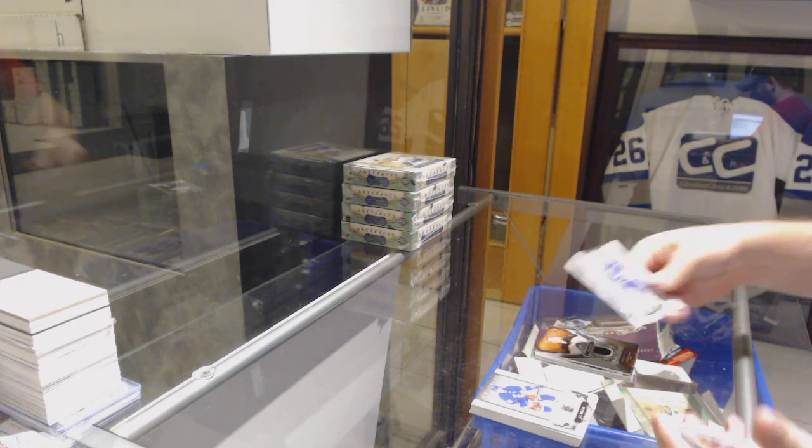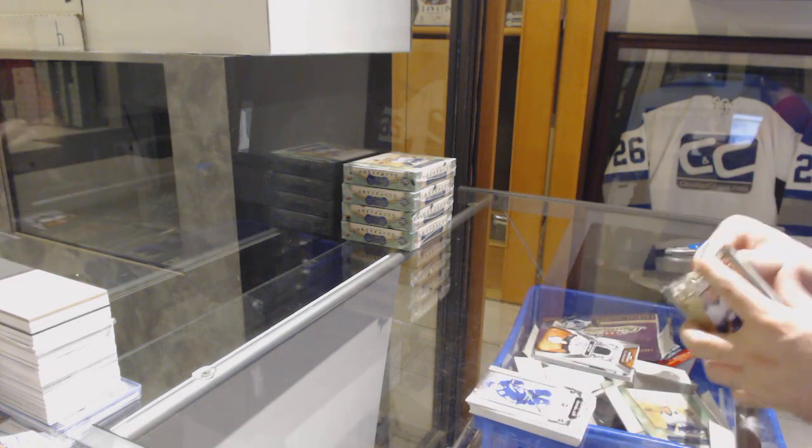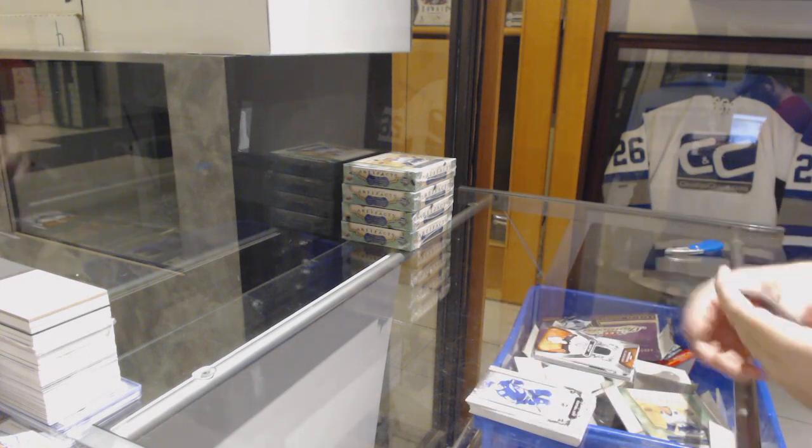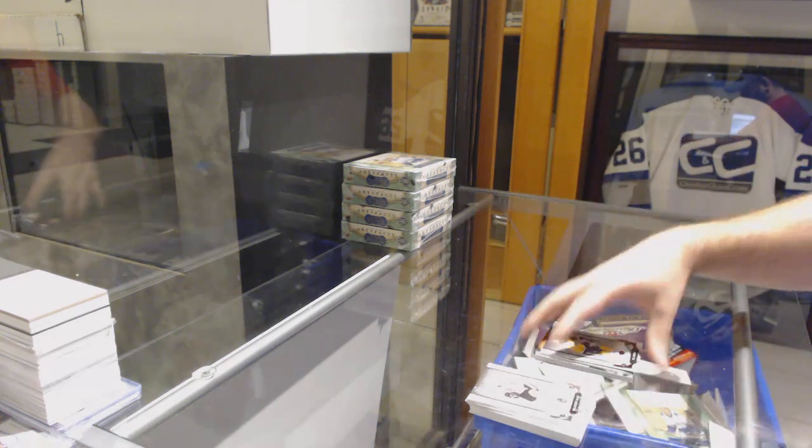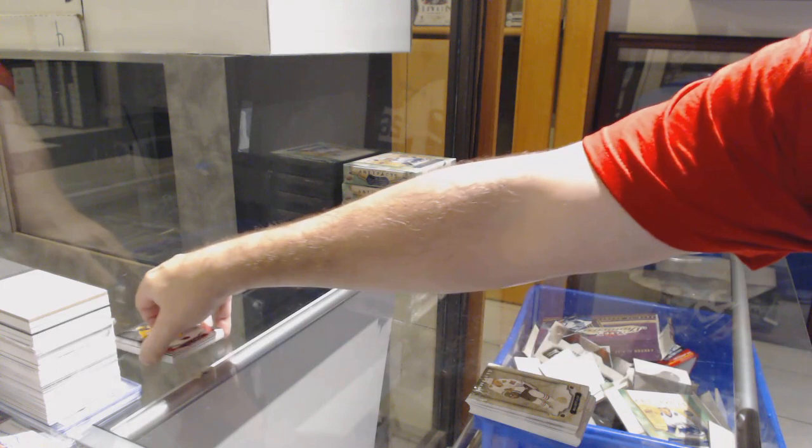For the Boston Bruins, Divisional Artifacts jersey of Tuukka Rask. And a $2.99 for the Nashville Predators — P.K. Subban.